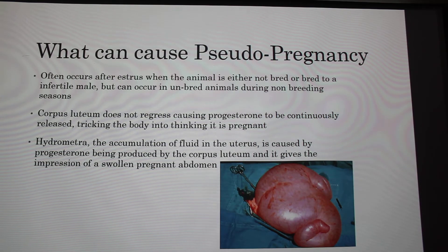What can cause a pseudopregnancy? It often occurs after estrus when animals are either not bred or bred to an infertile male, but it can also happen to animals that were never bred and during non-breeding season. For example, my goat was obviously a pet, never bred, but she kept getting these false pregnancies.